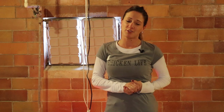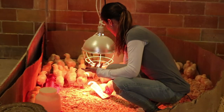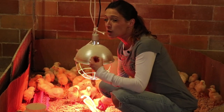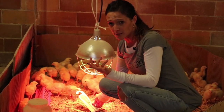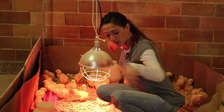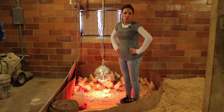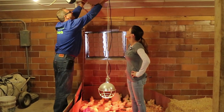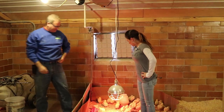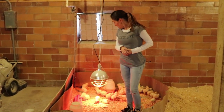Temperature is always the first thing we go over because it is the most important factor when starting baby chicks — it's the biggest mistake people make the first time. Since they are at seven days, our thermometer is reading between 95 and 100 degrees, but it needs to drop a little bit. 90 degrees is typically suggested. You can raise the heat lamp or expand brooder space. We're going to raise our heat lamp about four inches. Always check your thermometer to make sure you didn't over-raise it.